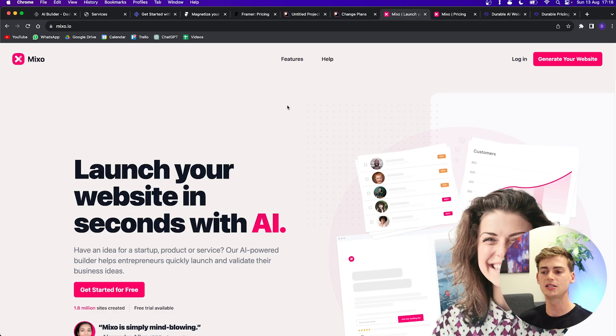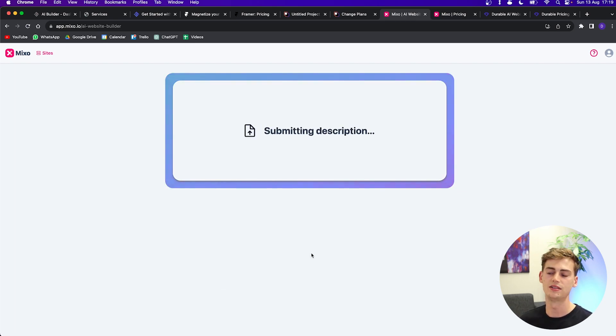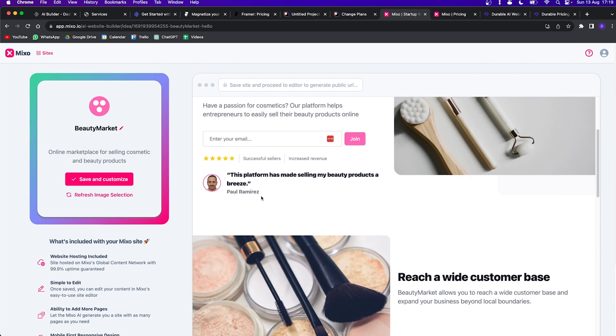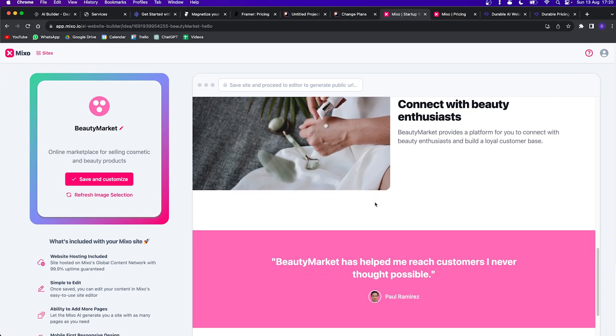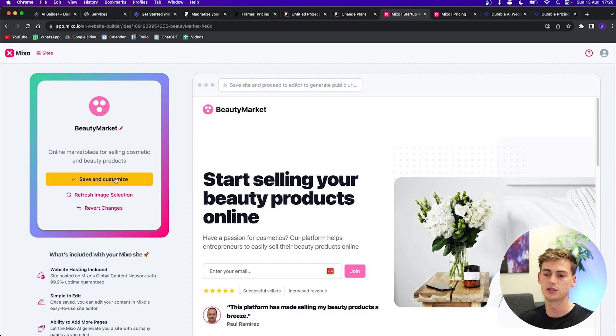Next is Mixo.io — a page builder so easy to use anyone can do it. You just enter a prompt and it generates a whole landing page focused on gathering leads for your business. You describe your company in one sentence, click 'Generate the site,' and it comes up with a name, creates a logo, and generates all the text. It already creates the whole website — a review section, a quote, product pictures. If you want to change the images you click 'Refresh image selection.'